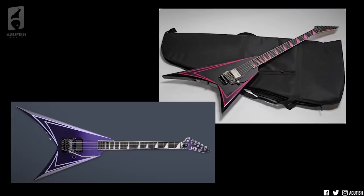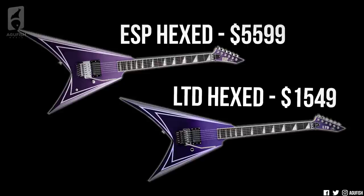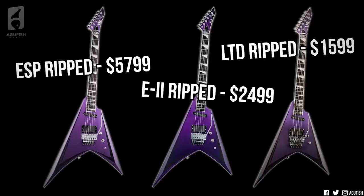The five new Alexi models are separated into the Hexed and the Ripped series — the first new Laiho signature models in over seven years. Got that modified Jackson road shape with the longer bottom horn. You've got an ESP Hexed made at the Japan Custom Shop for $5,599, an LTD production version for $1,549. These come with a single EMG HZ-H2 in the bridge. Then you've got an ESP Ripped for $5,799, an E2 Japanese production line version for $2,499, and finally an LTD version for $1,599.